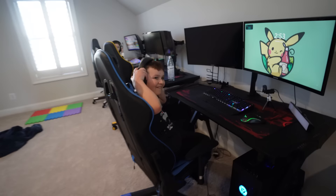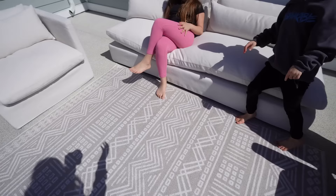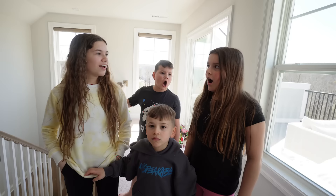Hey guys, guess what? We got our patio furniture! On top of our house we have this terrace and we have an amazing view. We finally got it! It's really sunny outside. Since we have the nice patio furniture that's comfy, we should do last to leave the terrace. How does that sound? Yes!